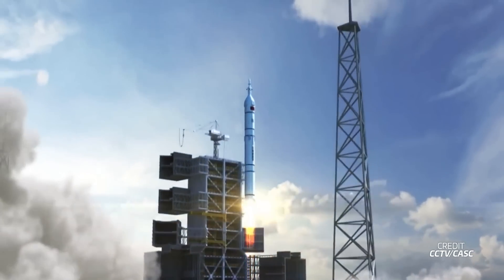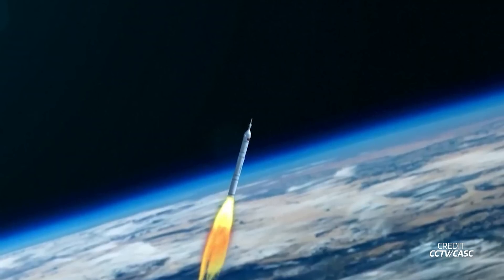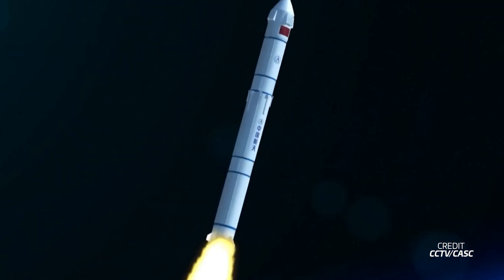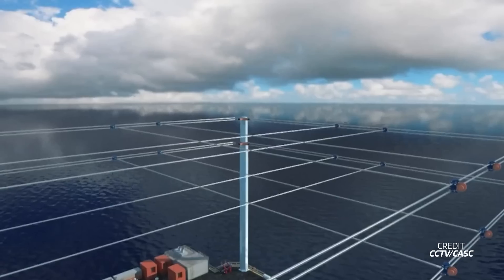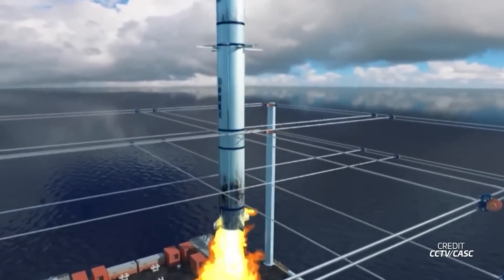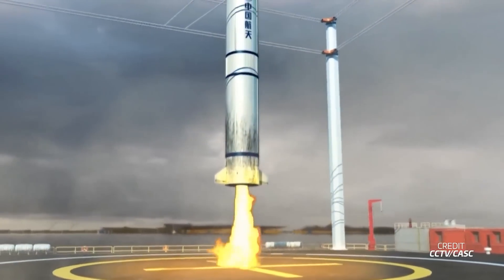This rocket will also come in a single-booster configuration and will be used mostly for launches to low-Earth orbit. This variant of the Changzheng-10 will sport a reusable first stage that, upon landing, will be caught by a system of moving cables instead of using landing legs. While it looks pretty intense, it was announced that the design has been verified with small-scale tests.